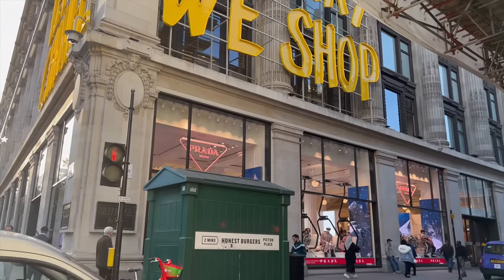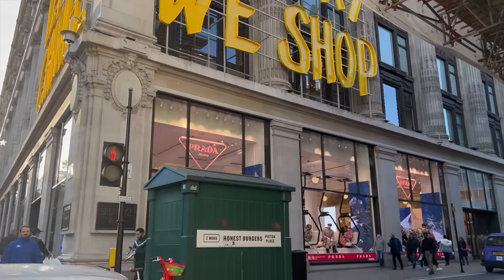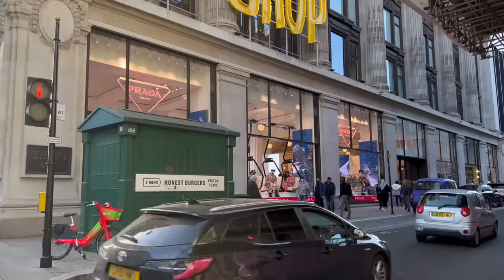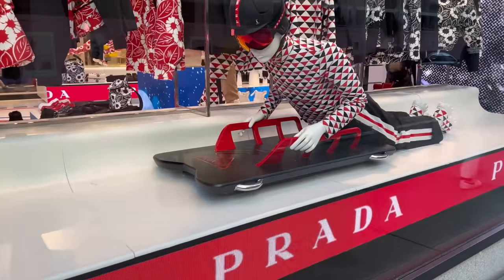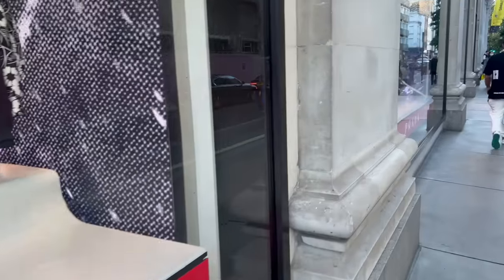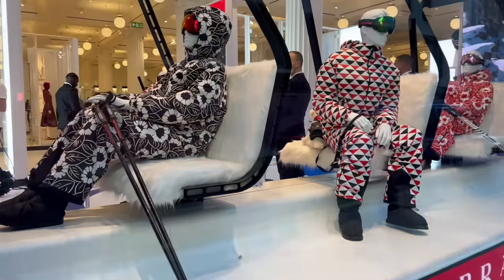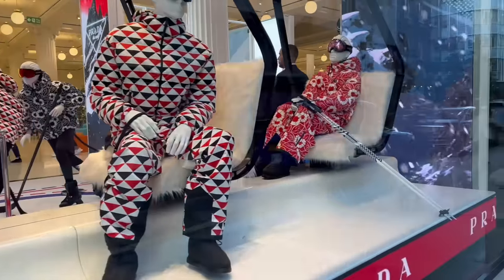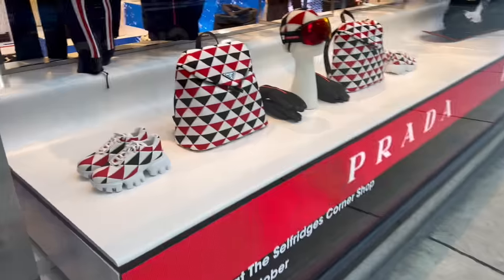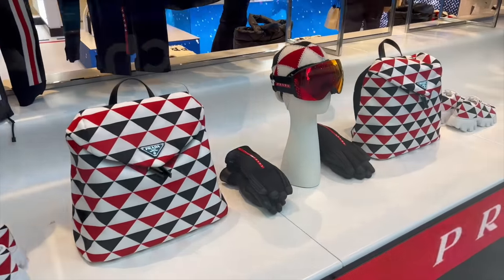Okay guys, I just finished up at Hermès and now we are outside Selfridges. I think there is a new Prada pop-up — look at the window display, it's like a winter Prada pop-up with some colorful puffer jackets and ski wear as well. Definitely not my cup of tea — I don't really like this print or the colors.